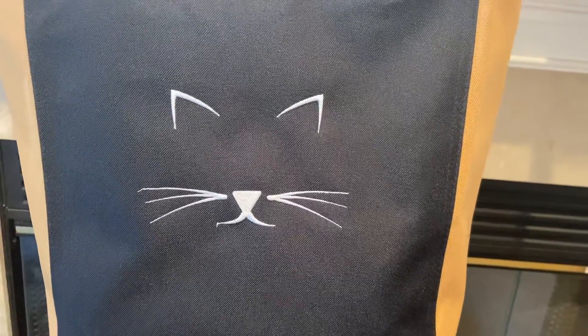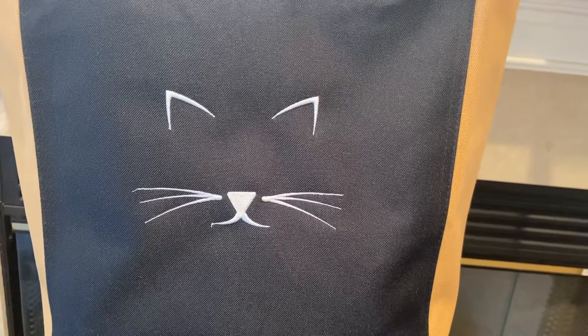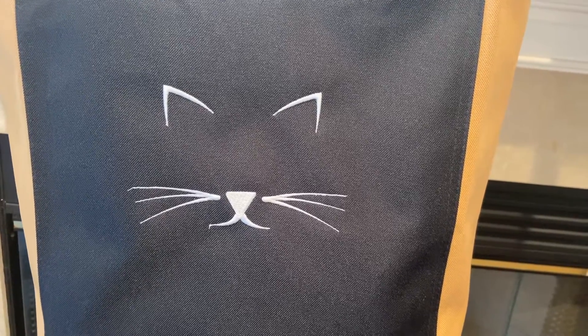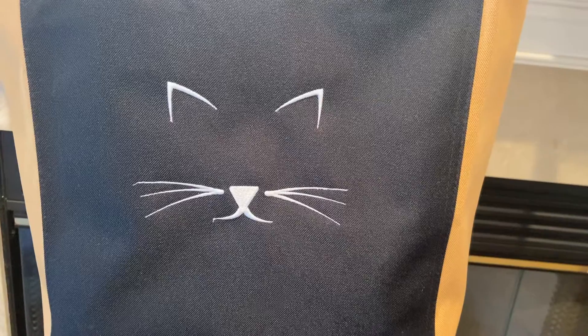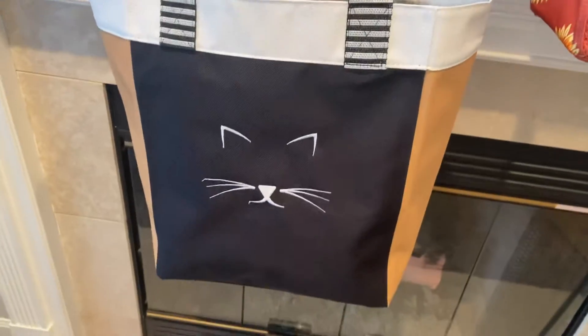Hey guys, this is one of our essential storage totes. This is actually a new personalization that we just got in with this little cat face — it's so cute, isn't it? And we zoom out...